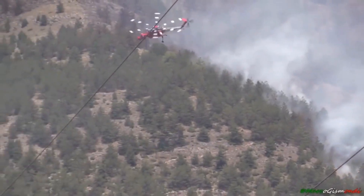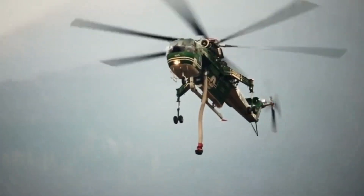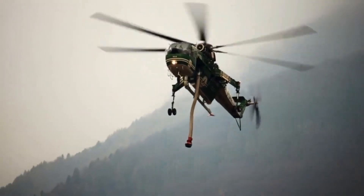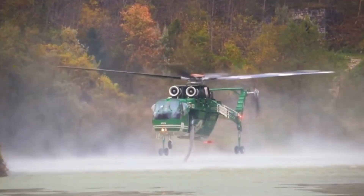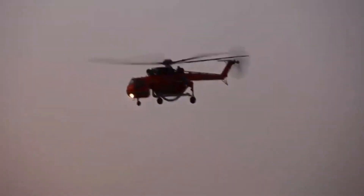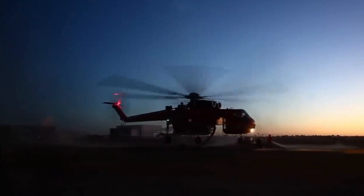As we conclude our journey into the thrilling world of the Sikorsky S-64 Skycrane as a firefighting helicopter, one thing becomes abundantly clear: when the world is ablaze, this magnificent flying machine will always be there, standing tall amidst the chaos, ready to unleash its mighty power and restore hope. So the next time you see the Skycrane soaring across the horizon, remember the awe-inspiring force it represents in the battle against the fiercest of flames.